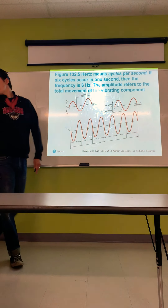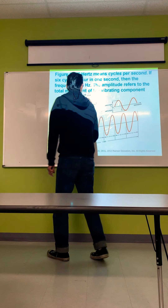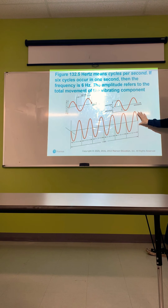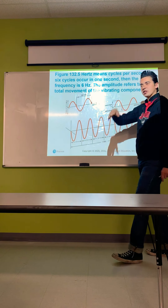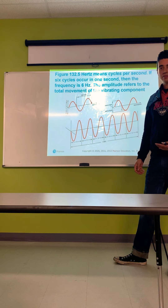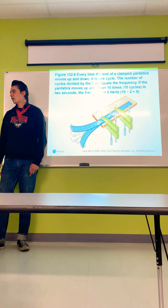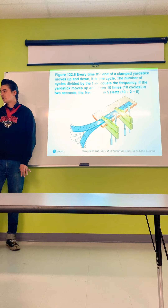Hertz means cycles per second — if six cycles occur in one second, the frequency is six hertz. Amplitude refers to the total movement of a vibrating component. The hertz of a vibration breaks down the severity: six hertz vibrates a lot more than two hertz, which means two cycles per second. Every time the end of a clamped yardstick moves up and down is one cycle. The number of cycles divided by time equals the frequency — if it moves up and down ten times in two seconds, the frequency is five hertz.